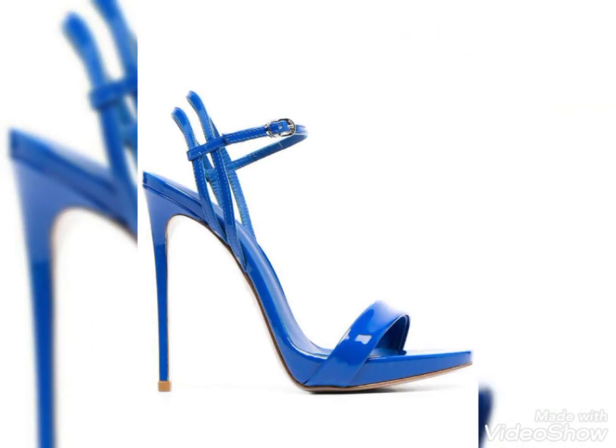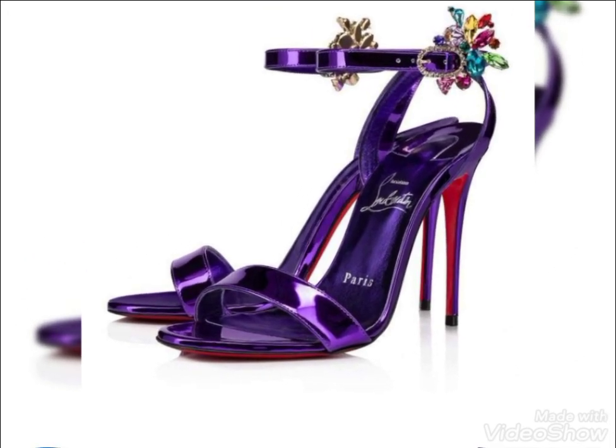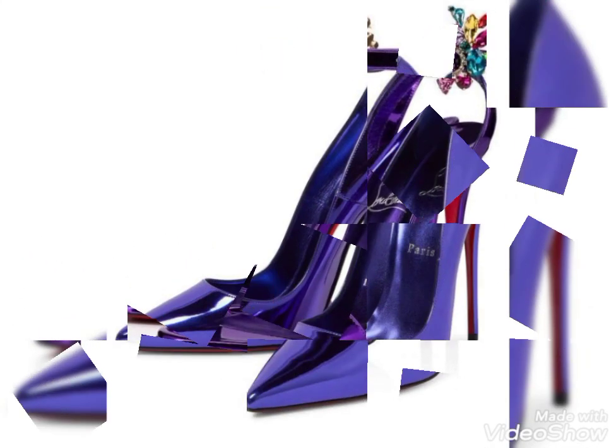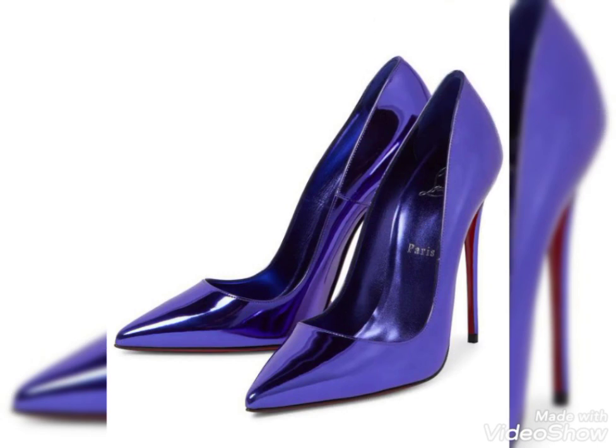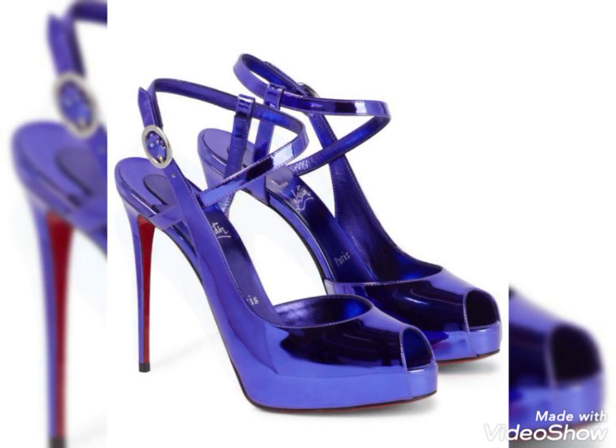Friends, today I'm here with a very gorgeous and amazing collection of high heel sandals in purple color. All these purple color high heel sandals are so amazing and beautiful. All these designs are so unique and the color is very beautiful. If you like any of them, then tell me in the comment section.